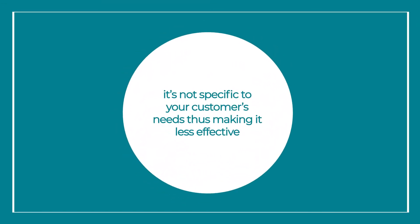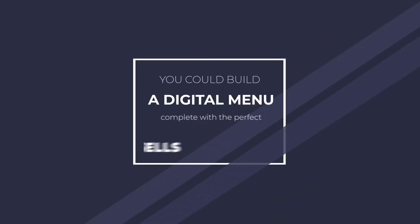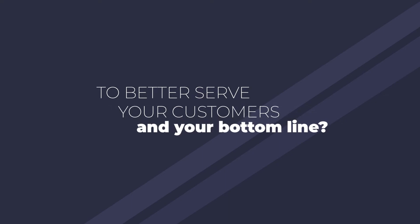Oftentimes, however, it's not specific to your customers' needs, thus making it less effective. But what if I told you, you could build a digital menu complete with the perfect cross-sells to better serve your customers and your bottom line.